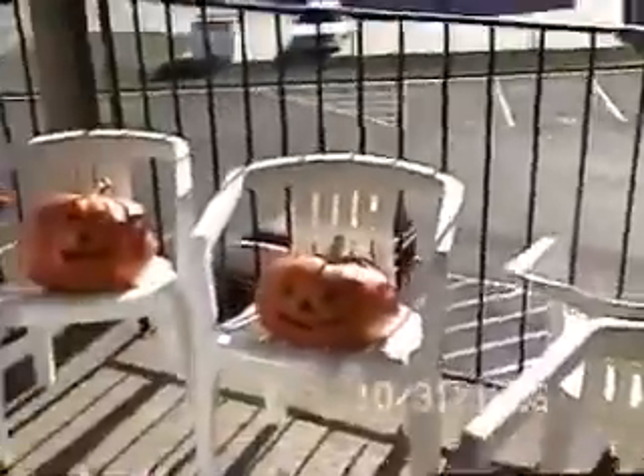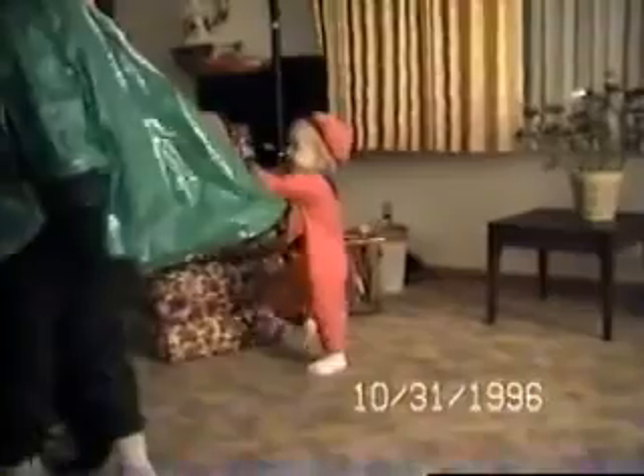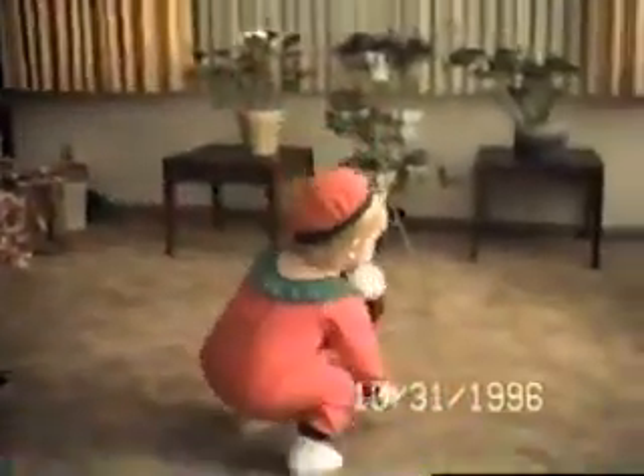So that's the deal with our pumpkins. And later on, I'll take some video of the kids in their costumes. Joseph's a dragon.